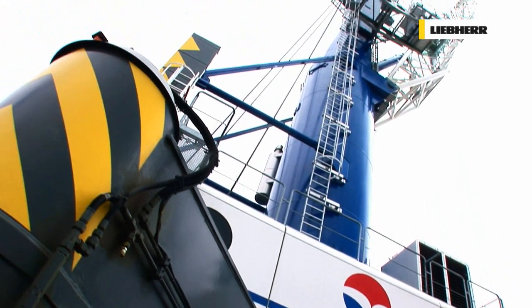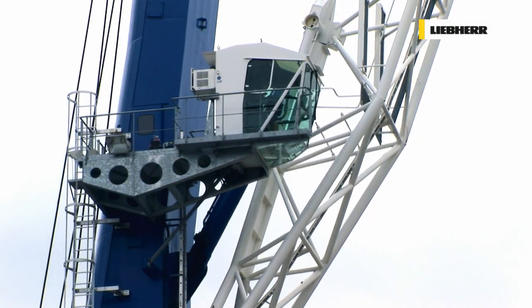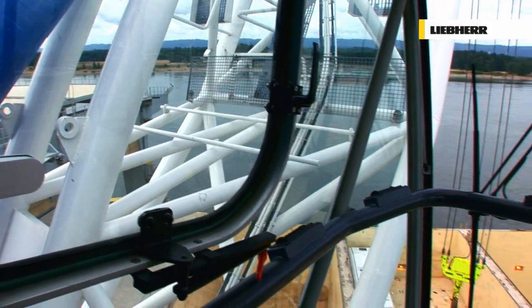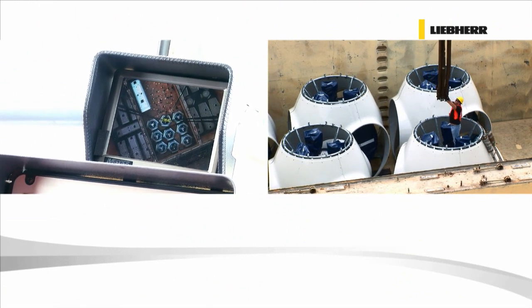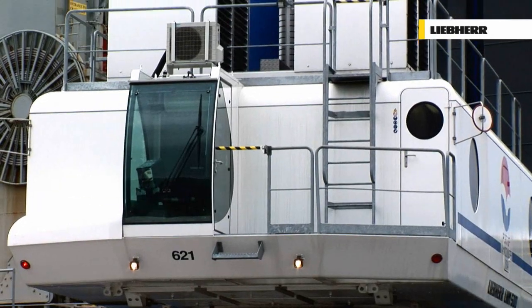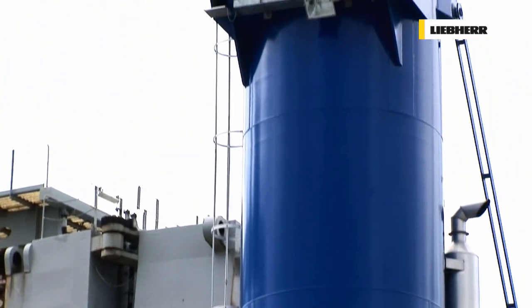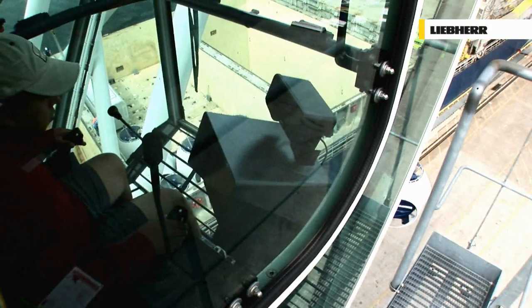At Liebherr, much thought has been given to the people responsible for day-to-day operation of our mobile harbour cranes, without ever losing sight of performance. As a result, the LHM sets new standards for drive quality and exceeds all expectations for optimum turnover. Tests ensure that driving position, visibility and environment are ideally suited to the crane's dynamic ability.